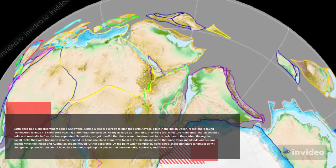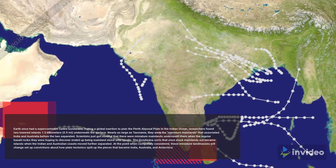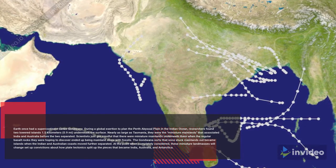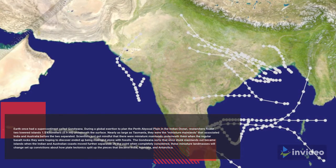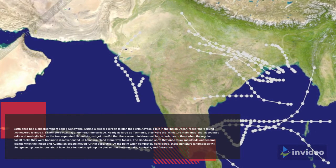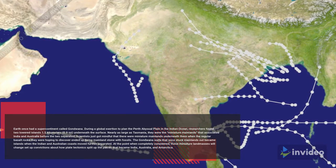Scientists only realized there were micro-continents beneath them when the expected basalt rocks turned out to be continental rock with fossils. The Gondwana fragments that once joined the continents became islands as the Indian and Australian coasts drifted further apart. When fully studied, these micro-continents will change established beliefs about how plate tectonics split the pieces that became India, Australia, and Antarctica.